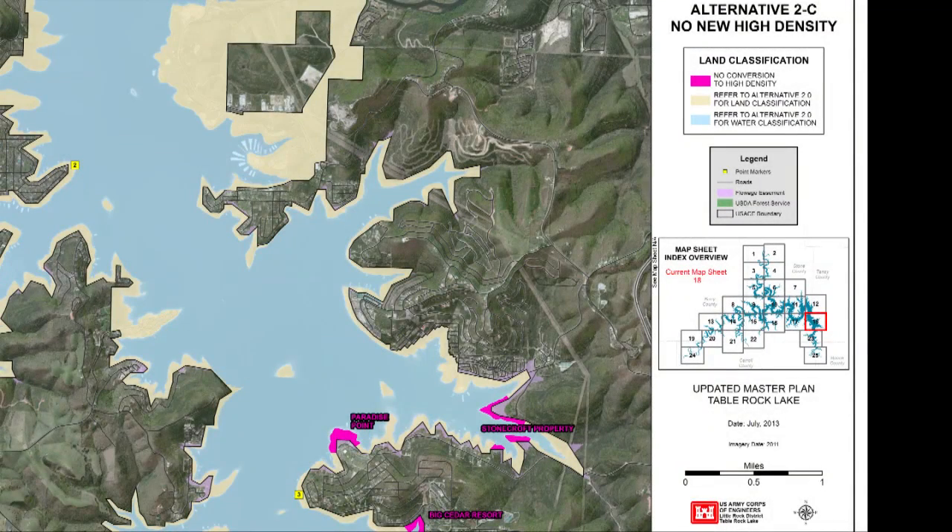No new high-density: under this alternative, commercial development around the lake would be limited. 95 acres of land would not convert from low-density and environmentally sensitive areas to high-density. This includes Dogwood Canyon, Stonecroft Property, Paradise Point, Outdoor Academy, Kimberling City, Stillwaters, and Big Cedar Resort. Lands classified as low-density and environmentally sensitive would still have potential for future development but with limited recreational activities. This alternative could have a negative economic impact on existing destination resorts that have expressed a desire to expand.